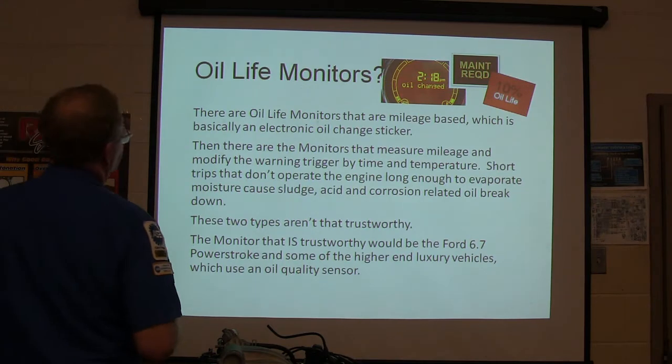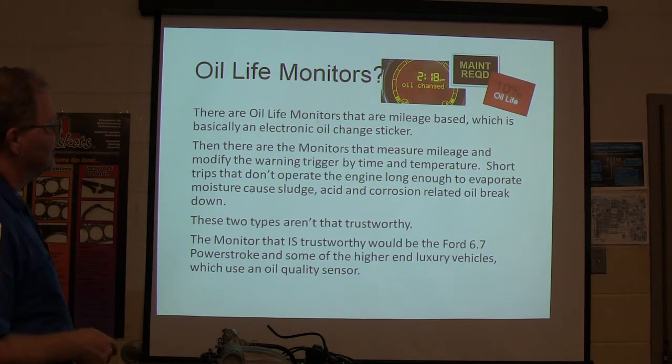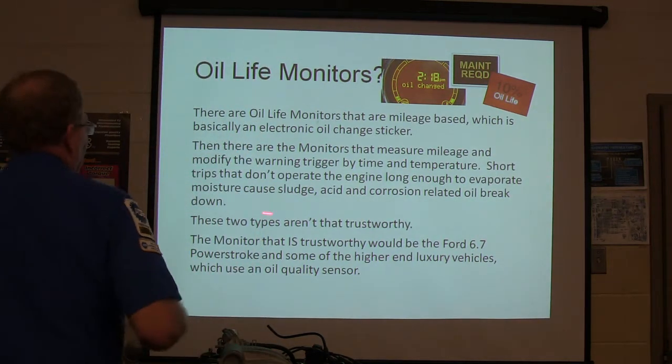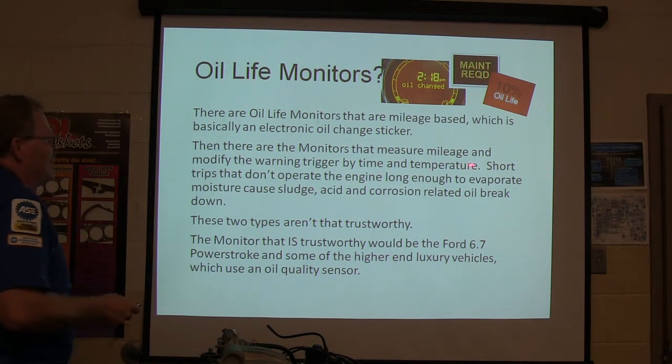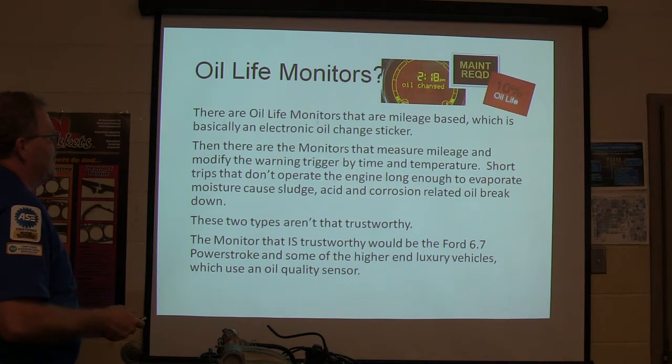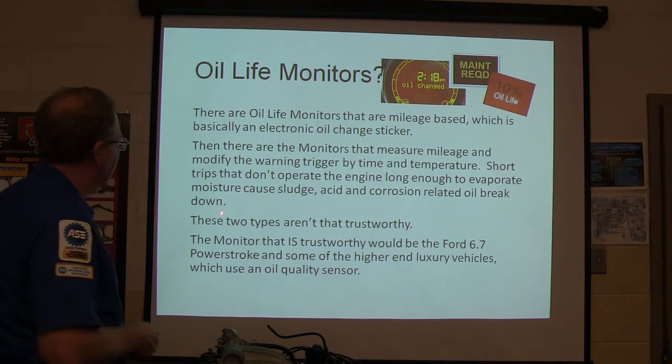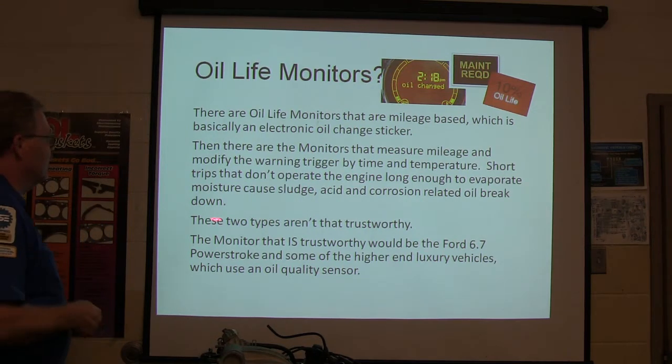Oil life monitors: some are simply mileage-based — that's basically just an oil change sticker. Then there are monitors that measure mileage and modify the warning trigger by time and temperature. Short trips that don't let the engine run long enough to evaporate moisture cause sludge, acid, corrosion, and oil breakdown. These two types of monitors aren't fully trustworthy.